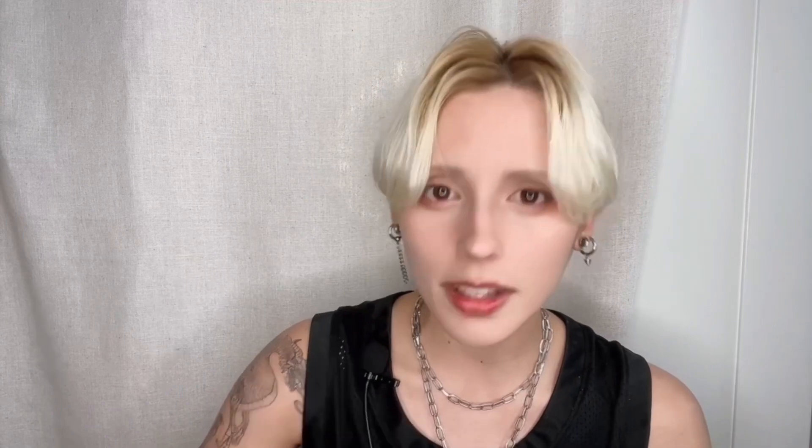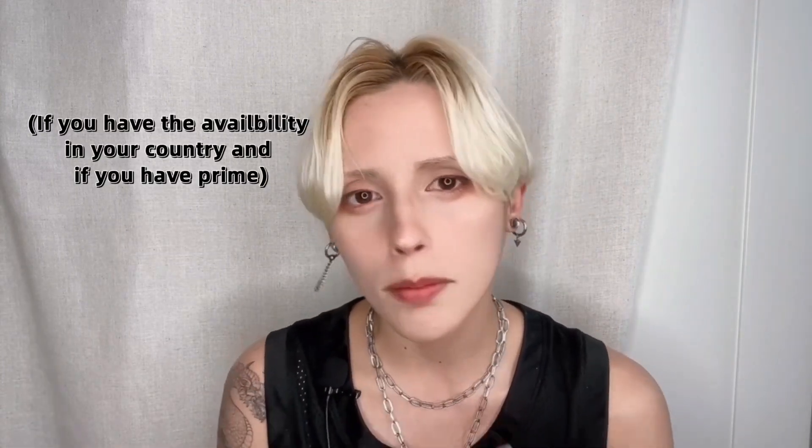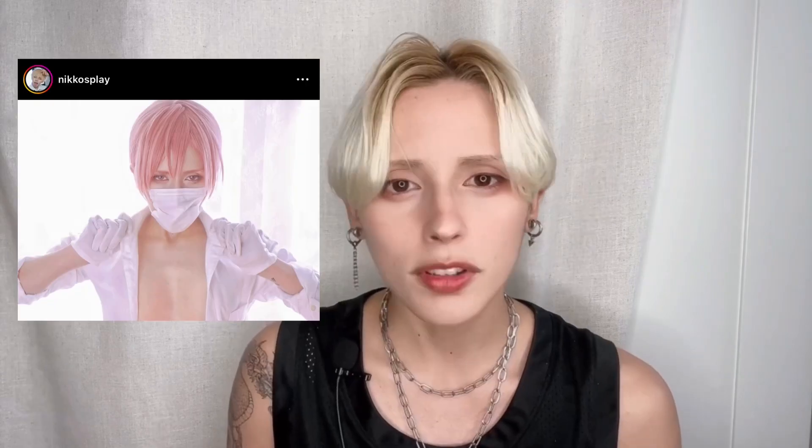Next on the list is Amazon. This is the cheapest option out of all the options in this video, depending on the character you're cosplaying or the type of wig you're looking for. Amazon would be the cheapest because of free shipping with Prime, and sometimes they have $7 wigs. What do you expect from a $7 wig? What you paid for — but it costs you $7, so you get a few good shots out of it. It's a hit or miss. I've gotten so many amazing wigs for so little. The Denji wig was so good — I've gotten that wig twice.